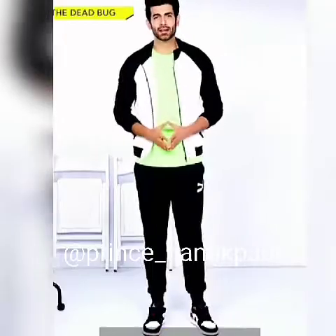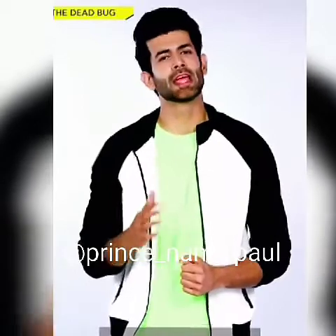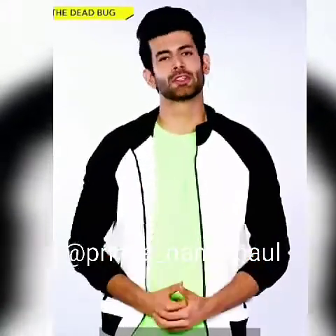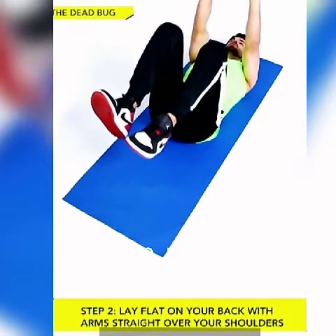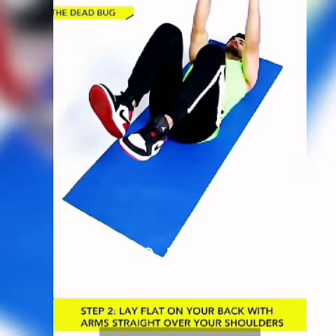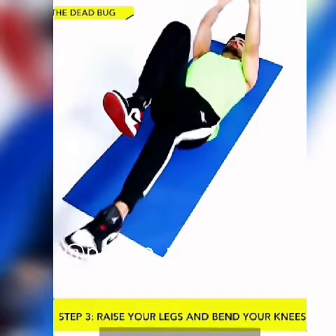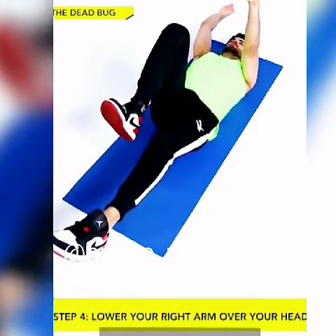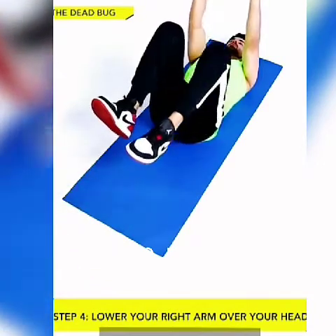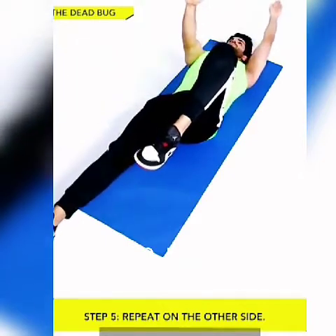Number 1: The Dead Bug. A simple movement that improves alignment and can help with your core strength. The dead bug helps with everything from headstands to squats in the gym. Place your lower back on the floor firmly and don't forget to keep breathing. Lay flat on your back with arms straight over your shoulders pointed to the ceiling. Raise your legs and bend the knees at a 90-degree angle. Slowly lower your right arm over your head and straighten your left leg both at the same time towards the floor. Pause and return to the starting position and repeat on the other side. Do this for 14 alternating reps.